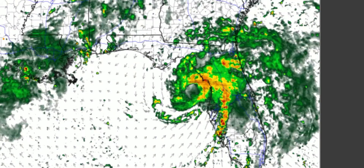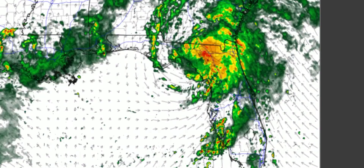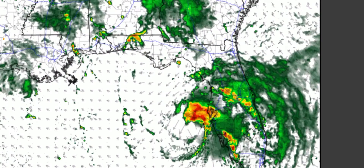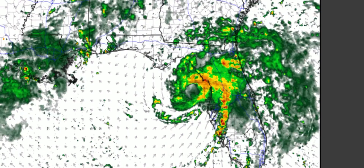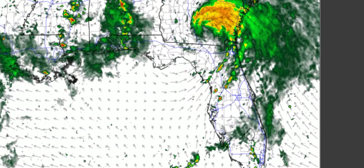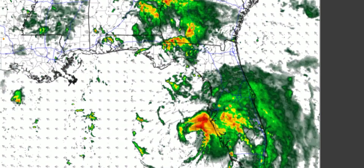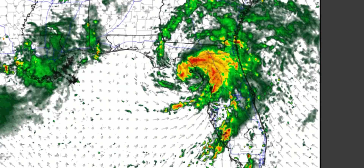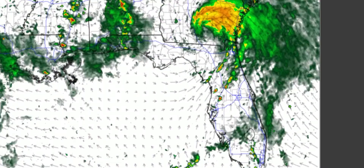That's basically the new information. I just wanted to show you the RPM forecast and it's definitely looking pretty dangerous for the Tampa area with wind, tornadoes, and possible storm surge flooding. Thanks for watching everybody, stay safe and have a great day.